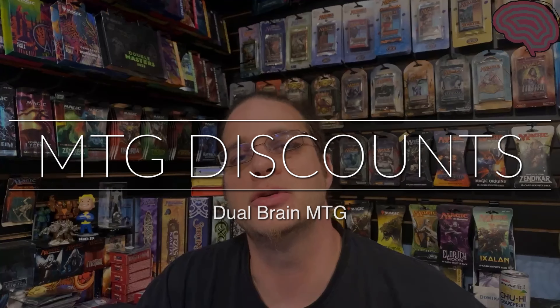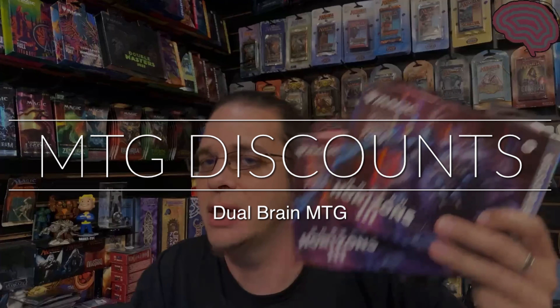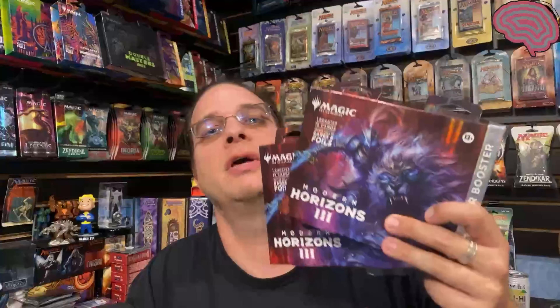Hello everyone. Today is something interesting. I'll teach you how to get 10% off fairly reliably for retail packs of Magic the Gathering. Let's check it out.